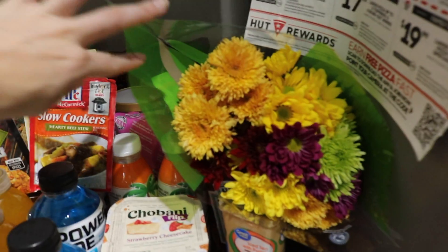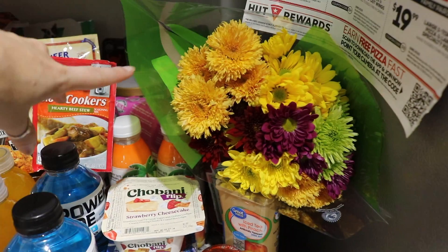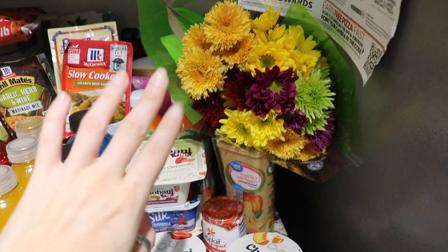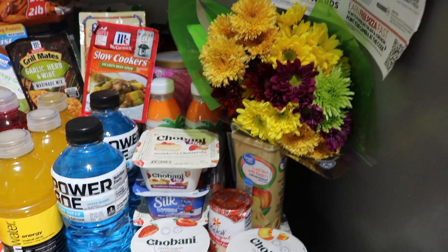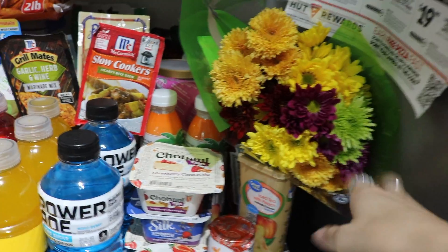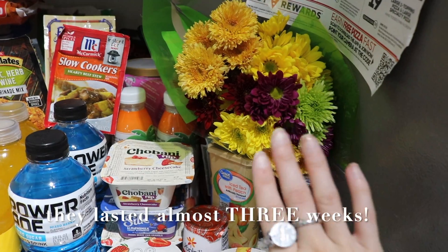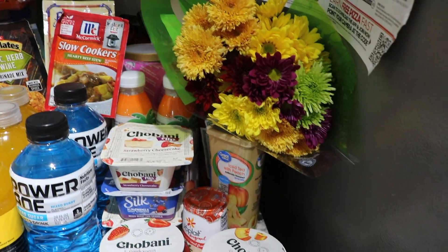I'm also filming my fall decorate with me and fall decor haul videos today. So I figured some cute little fresh flowers giving off some fall vibes would be good to purchase today. Those are only $5 too. I don't know how long they're going to last but they're beautiful and I absolutely adore them.